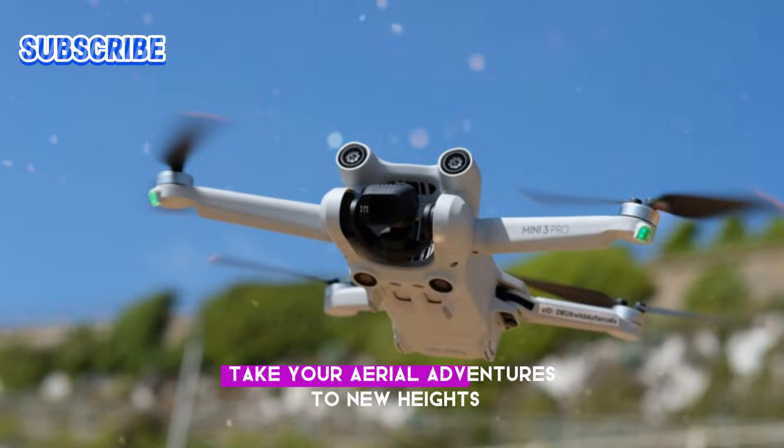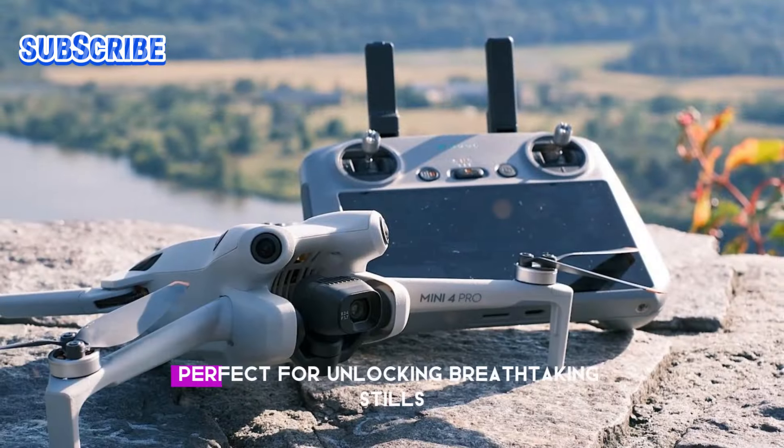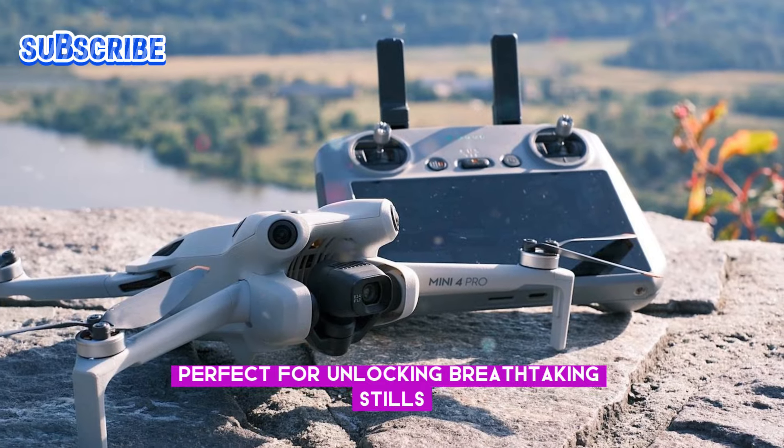Take your aerial adventures to new heights with the DJI Mini 5 Pro, perfect for unlocking breathtaking stills and cinematic footage.